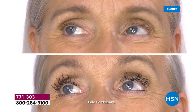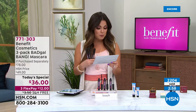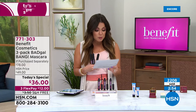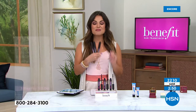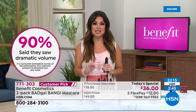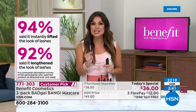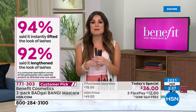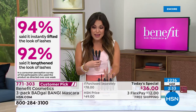It was 90% who said they got dramatic volume - not just volume, dramatic. 94% agreed it instantly lifted their lashes, and 92% agreed it lengthened their lashes. This stuff works. There is a reason that Benefit Cosmetics is the number one prestige mascara brand in the entire United States, and this is their top-selling mascara out of all the others.